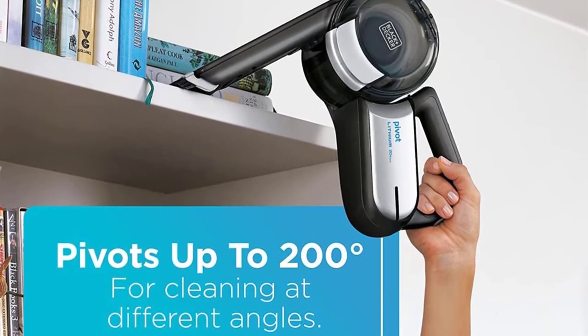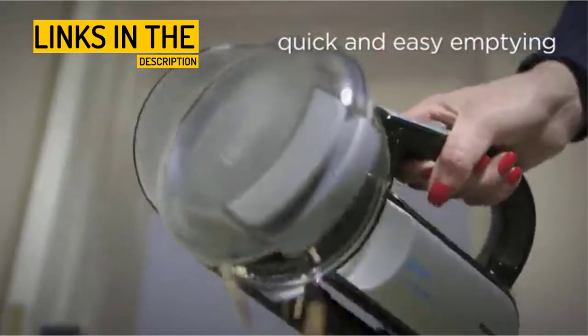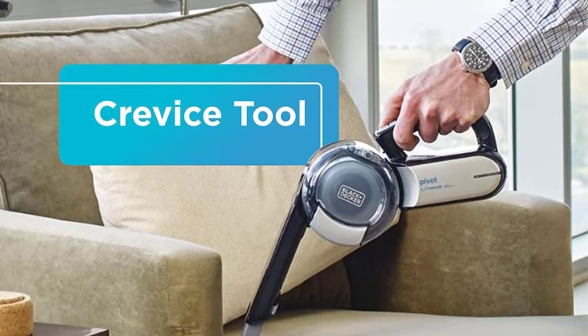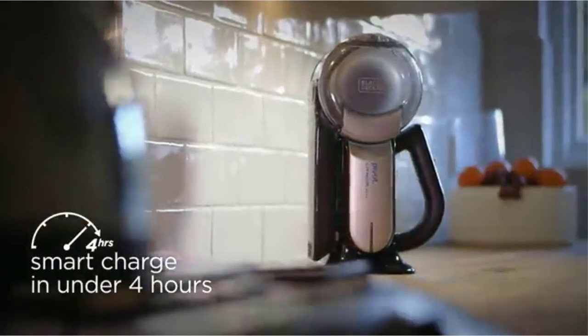Top features: Pivot Feature — one of the main purposes of this vacuum is so that you can get into all of the hard-to-reach places; the pivot feature provides that with a swivel head that adjusts to different angles. Crevice Brush Tool — this additional tool assures you that every speck of dirt in all those forgotten-about places is reached. Lithium-ion battery — the battery on this vac is built to charge quickly, last longer, and have consistent suction power throughout use.